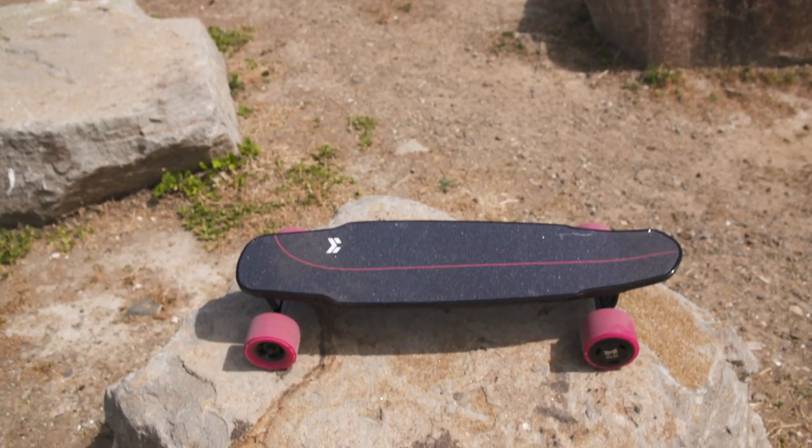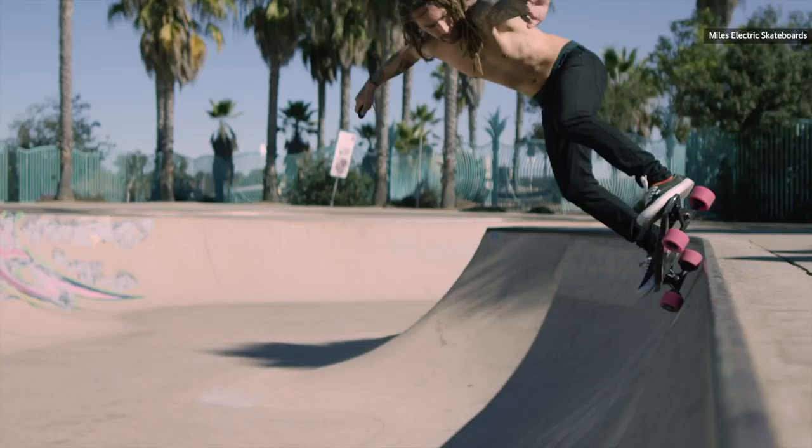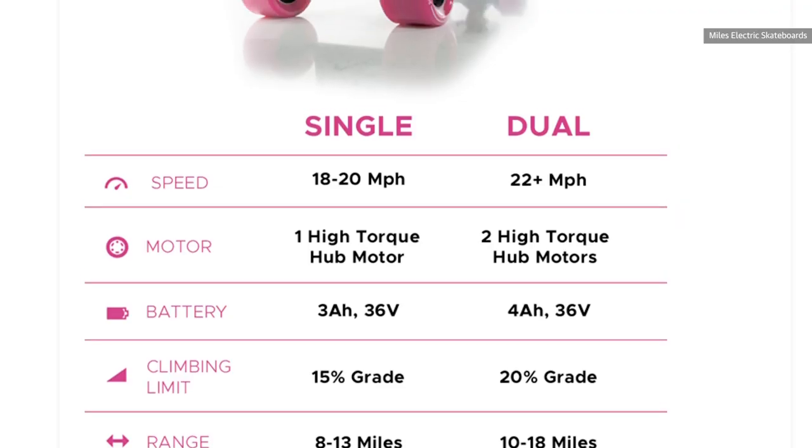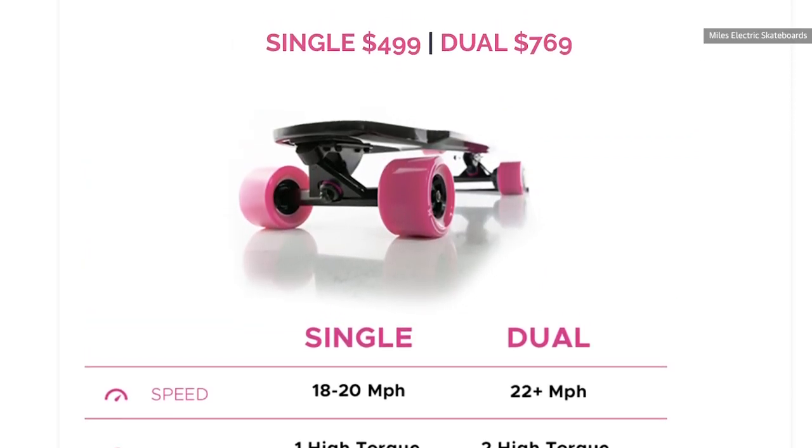I will say, given its size and speed, I do find riding this thing can get a little intense — but it'll certainly wake you up in the morning. And if you don't need as much speed or range, you could even save some cash with a slightly slower, lower range, $500 single motor version.